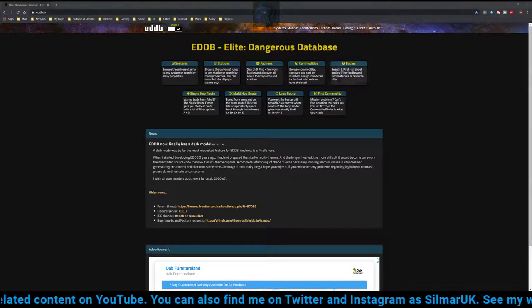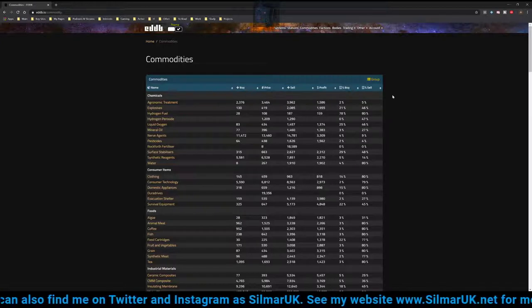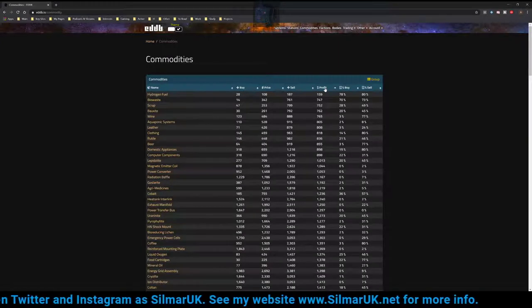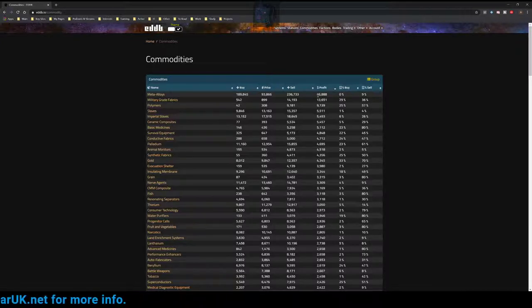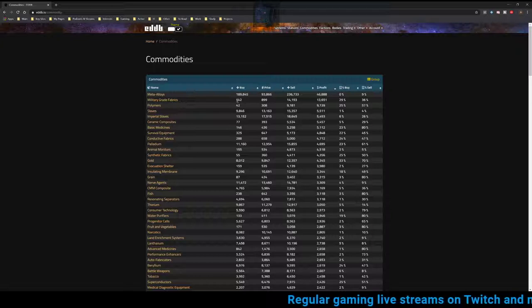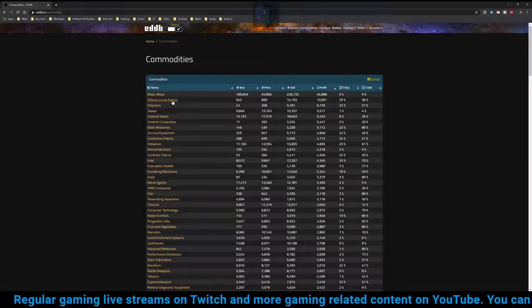You go to eddb.io and you're presented with a variety of tools. What we're interested in is Commodities — click on that. All the commodities in the game will appear. If we click on the profit column, first we get low to high, then high to low when we click again. We can see — no surprise — Meta Alloys are the single most profitable commodity. But that's a 400 light-year each-way trip which will slow down your profit. Military Grade Fabrics is normally number two, today retailing at 13,651 credits potential profit per tonne, with a lowest buy price of 542 credits, an average galactic buy price of 899 credits, and a potential sell price of 14,193 credits per tonne.